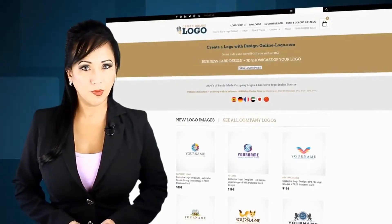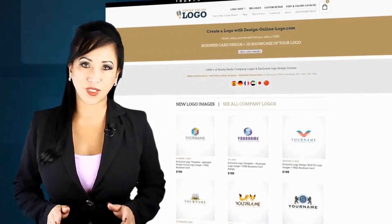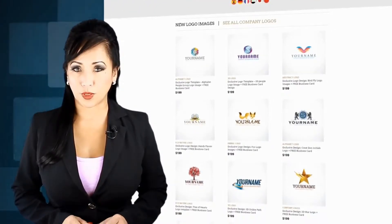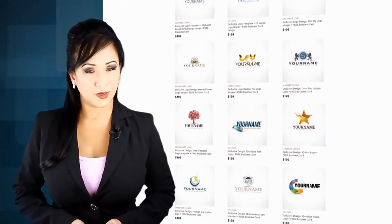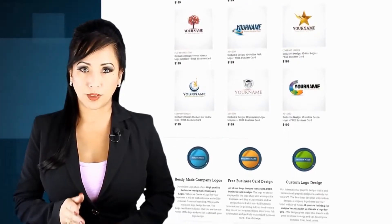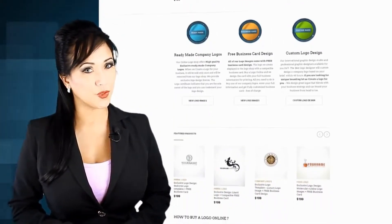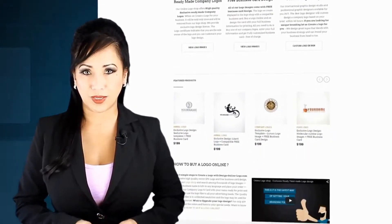Are you in need of a premium logo for your business? The problem is that the design process can cost hundreds of dollars, not to mention the waste of time waiting for the logo samples to arrive, only to discover it is not what you wanted at all. DesignOnlineLogo.com offers you a much more efficient way to brand your company.